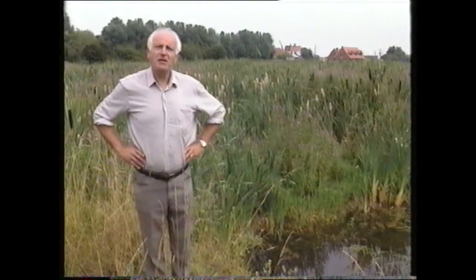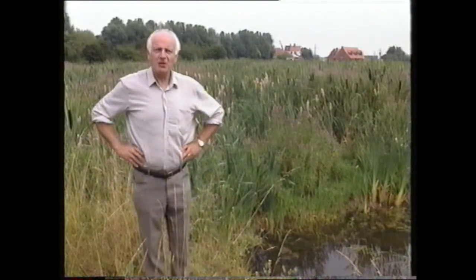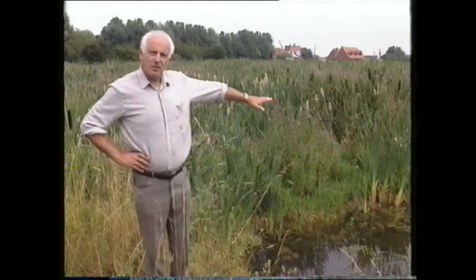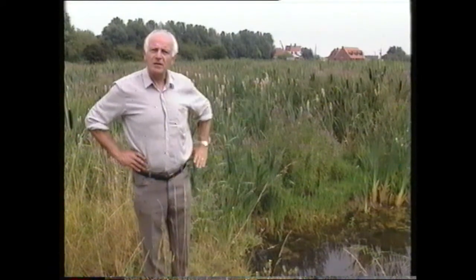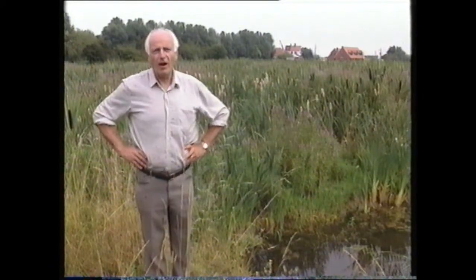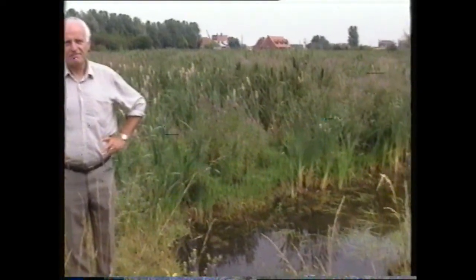And we left quite a nice little legacy too — a beneficial by-product you could call it. Some of the fishing ponds hereabouts were old clay works that got flooded, and of course they make quite a haven for wildlife too.